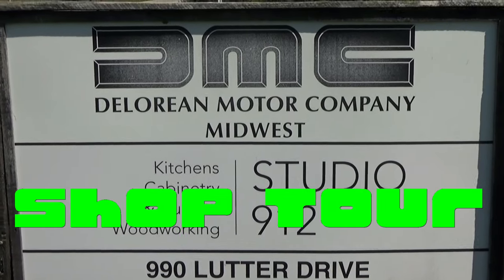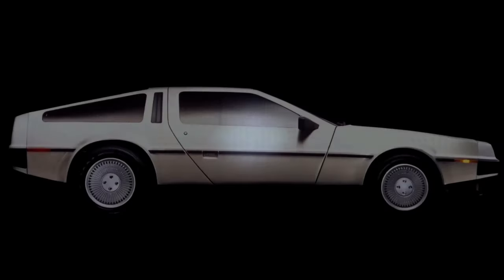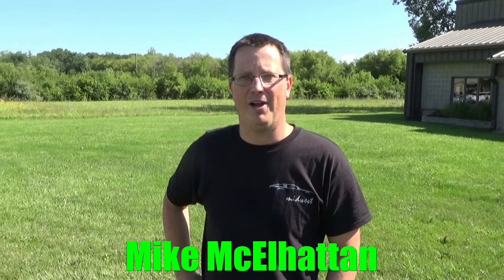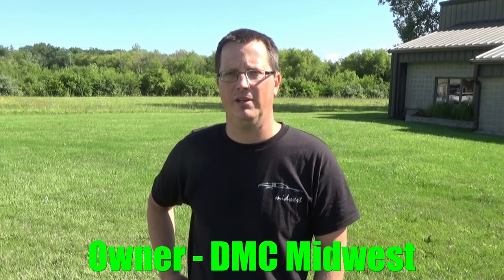Hey everybody, welcome to another episode of DeLorean Tech, and today we're at DeLorean Motor Company Midwest for a shop tour. Hi, I'm Mike McElhatton. Me and my wife Susie own the DeLorean Motor Company Midwest location, and we're going to give you guys a shop tour today.